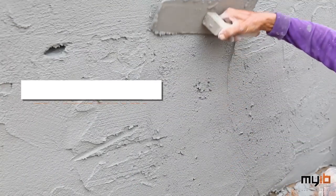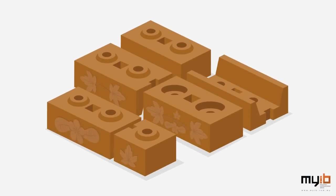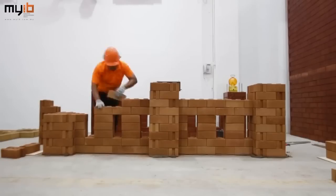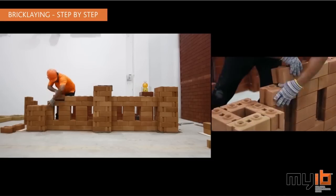First, we eliminate costly and time-consuming plasterworks by using fair-faced bricks in various designs. The traditional way of bricklaying is slow, tedious, and costly, so we reinvent the bricklaying concept by using interlocking bricks which require no mortar in between the layers.